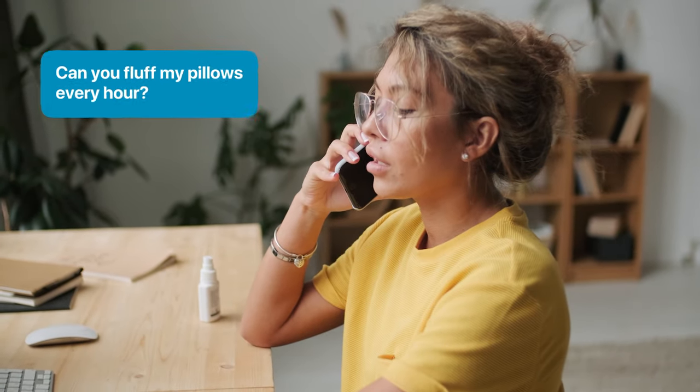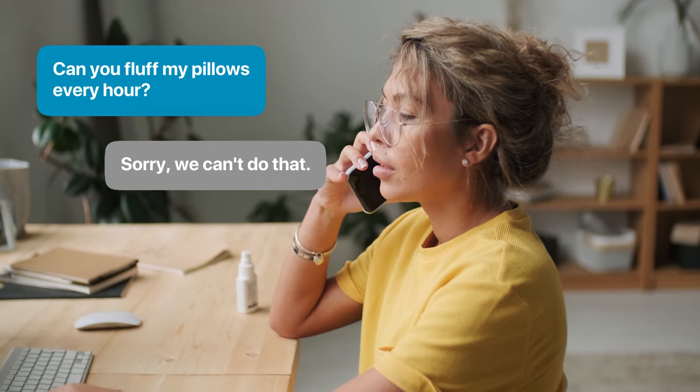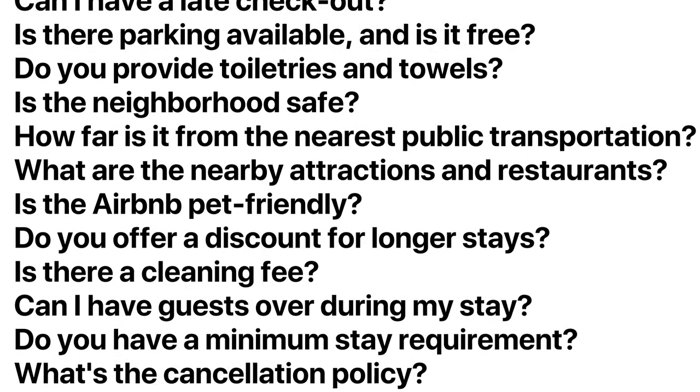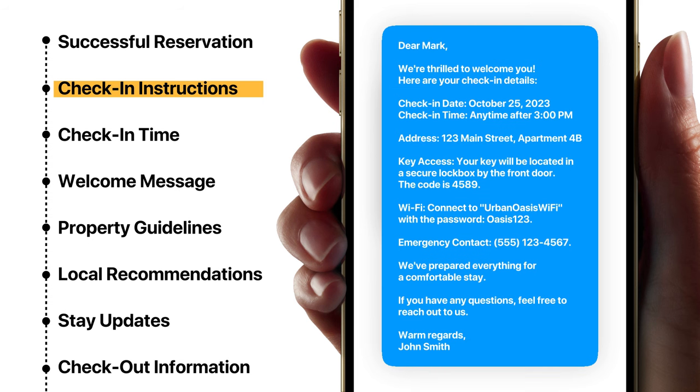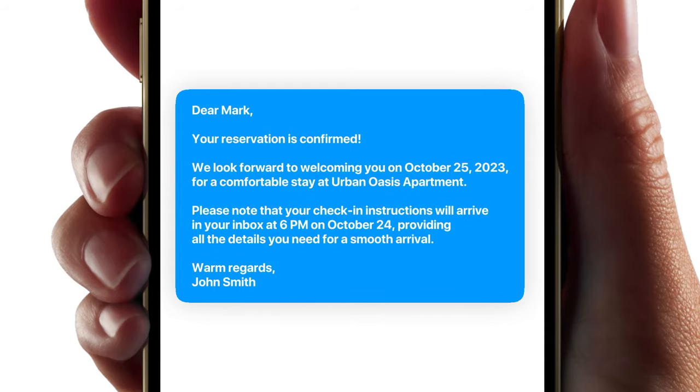The time that you do spend communicating with guests will be about any additional questions they have. Keep a running list of what questions guests ask you time and time again, and put those into your automated messages. For example, I originally set my check-in instructions to be sent at 6 p.m. the night before guests checked in, and a few guests would ask when they were going to get the check-in instructions. So I added to the confirmation message: your check-in instructions are going to arrive at this date and this time. Ever since then, I have not gotten one question about when they're going to get their check-in instructions.